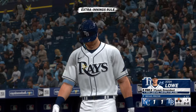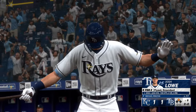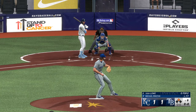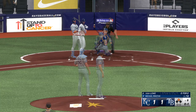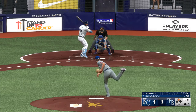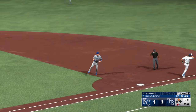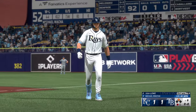Bottom of the sixth — stepping in for the Rays, Josh Lowe. Man on second, nobody out. One of the things in his head is trying to get the runner over. The way the game is played today though, guys are not sacrificing as much just to get that runner across — slugging is the name of the game. On the ground to the left — one away, bottom of the sixth. Didn't recognize the changeup earlier, got out in front a little bit, rolled over on it, and beat it into the ground.